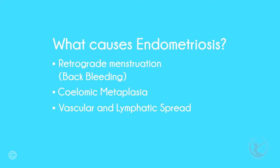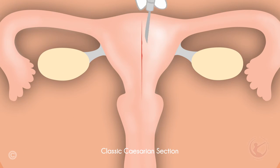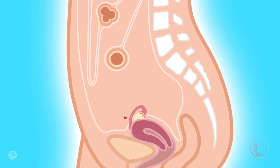Surgery in the uterus, such as cesarean sections, may result in the endometrium being deposited in areas outside of the uterus. The commonest area for this is just under the umbilicus, which usually occurs with laparoscopic surgery.